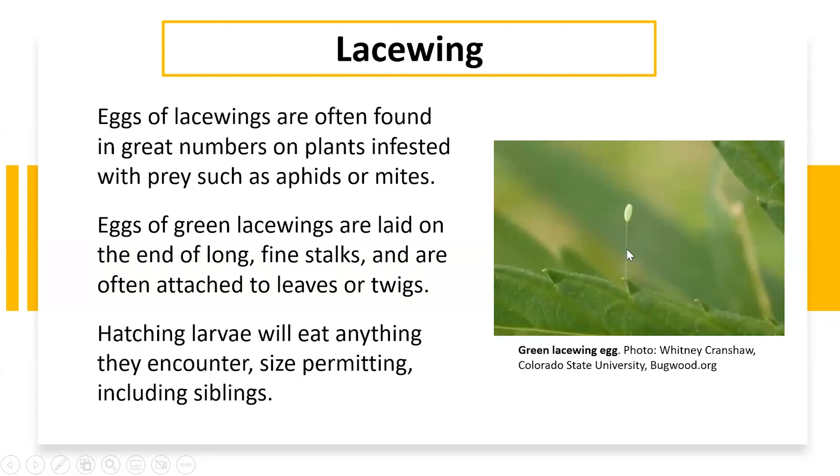Here's another picture — this is a great close-up. This is actually the egg, and this little strand here attaches itself to either a branch or a leaf of the plant. That helps to protect them because after the eggs hatch, the larvae can't really climb up this thread, so the strand is a way of protecting them from cannibalization. They can be found in great numbers and again they like aphids and mites.